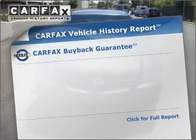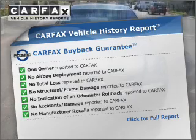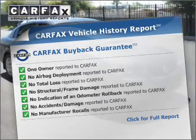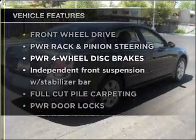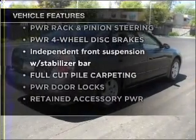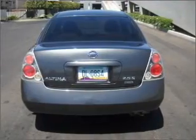Rest easy knowing this vehicle comes with a Carfax Vehicle History Report from Carfax, the most trusted provider of vehicle information. Plus, enjoy these notable features included in this ride: power door locks, power windows, power steering, and cruise control.